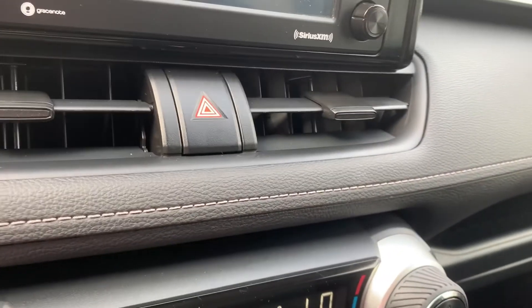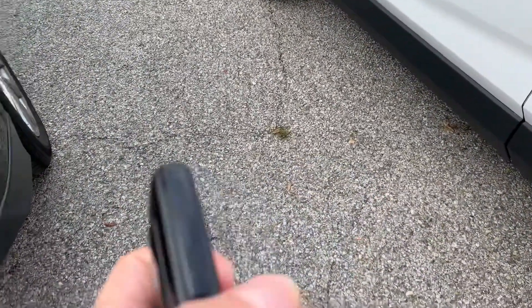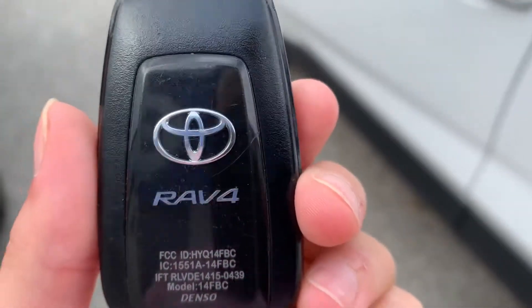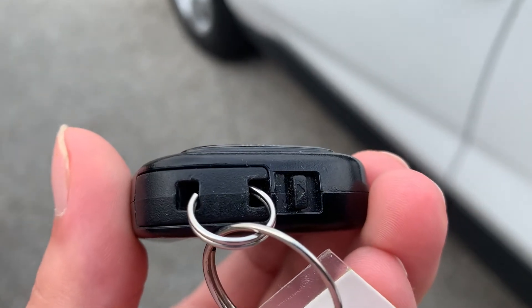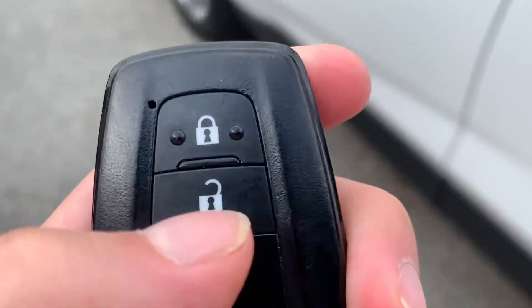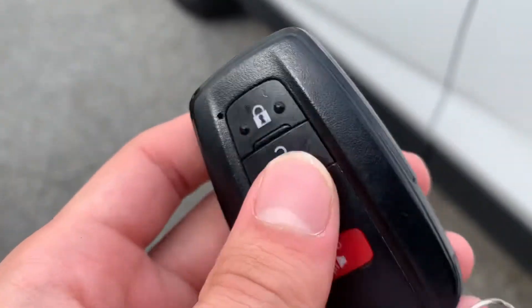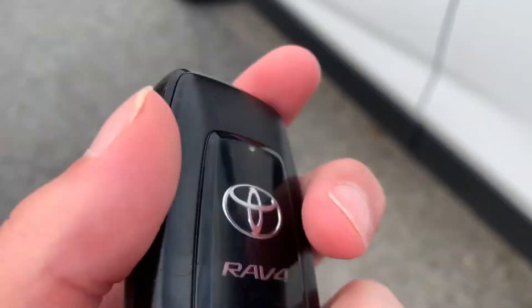We're going to turn the vehicle off and look at the back. This one comes with two keys that are completely identical — they're going to be the smart key fobs. They have a little hard key insert inside, but they are identical key fobs with a normal lock and unlock. It doesn't have remote start on the fob, but you do have an alarm and your lock and unlock. It does come with two keys.